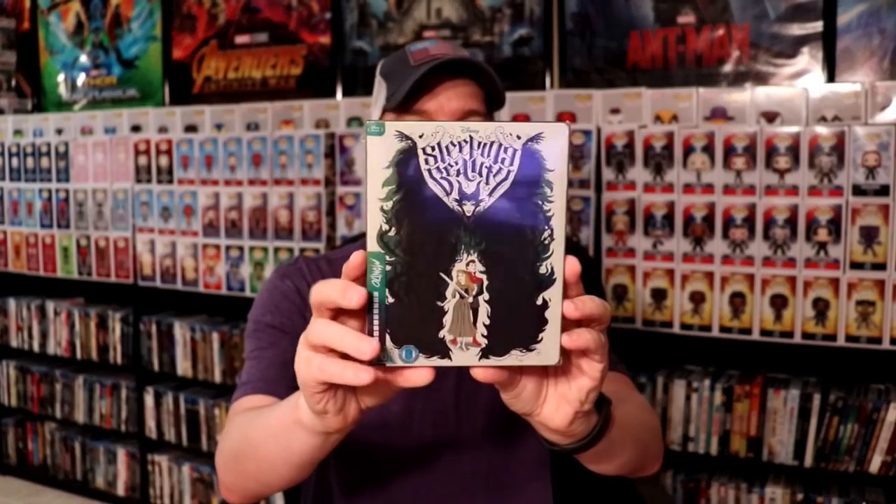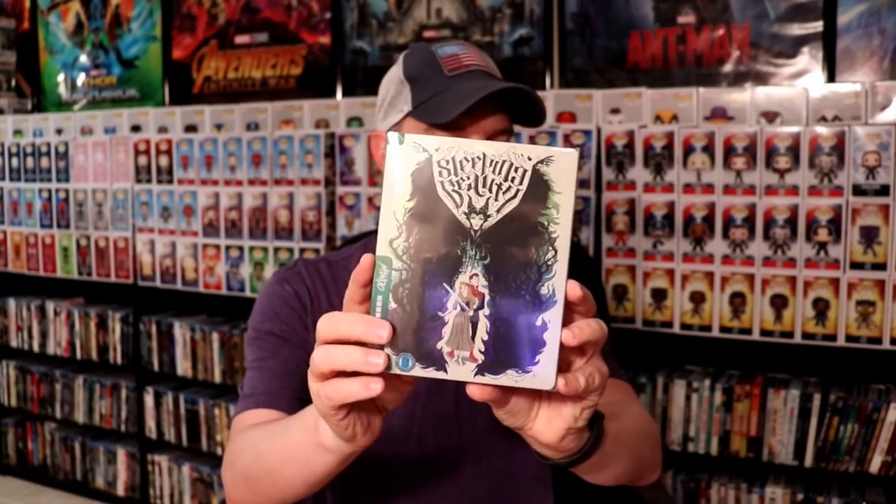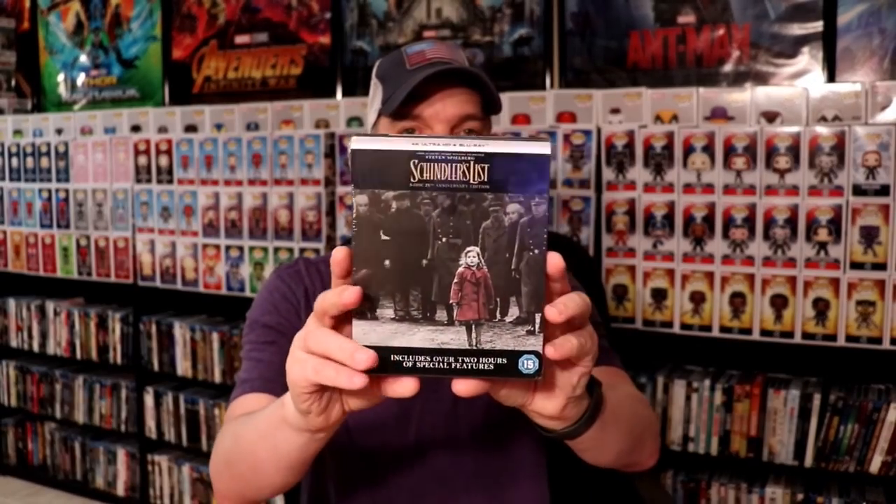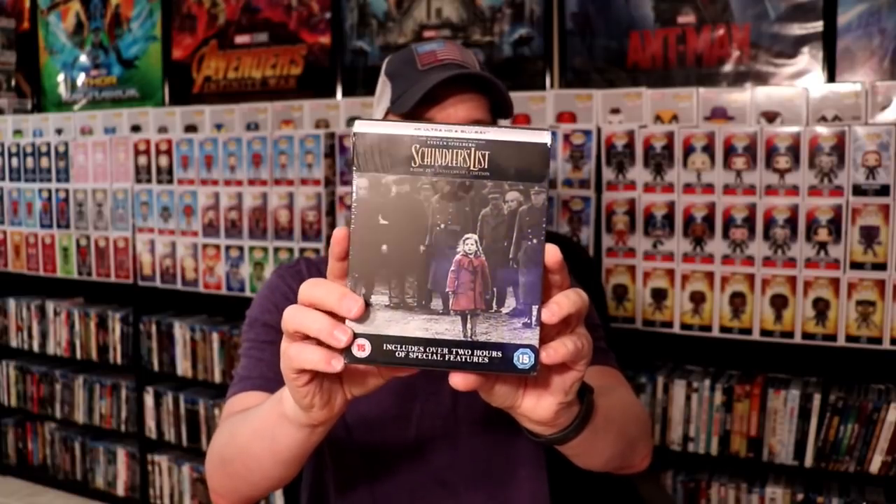Next up we've got the Mondo edition of Sleeping Beauty from XaviUK, and we have the Alice in Wonderland Mondo edition. I really like the Mondo editions that the XaviUK site's doing — they are still available on their website if you're interested. I've also got the Overlord Steelbook Edition from XaviUK, which looks really nice — I like the clean look with the blood splatter. And I had to get the Schindler's List Steelbook Edition from Xavi — it looks really nice.